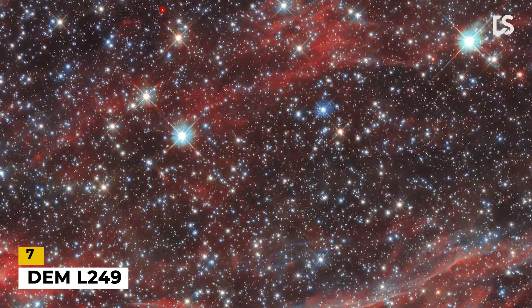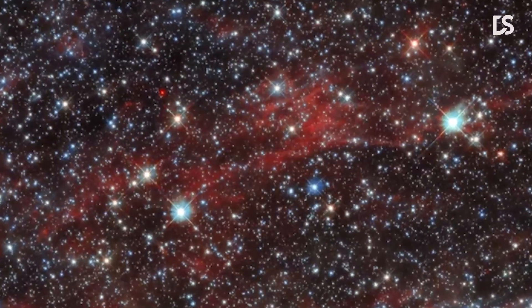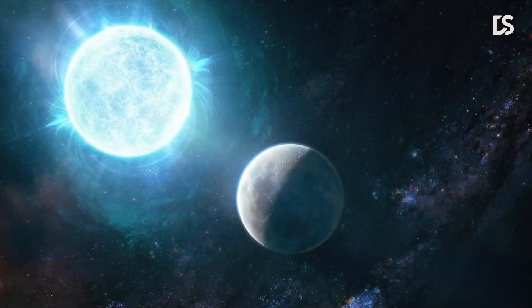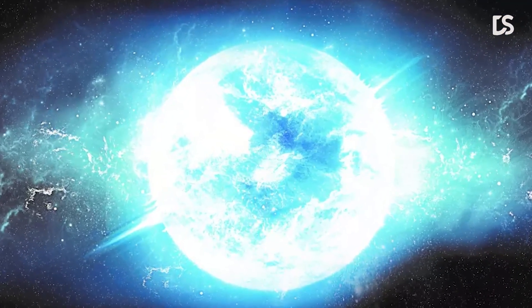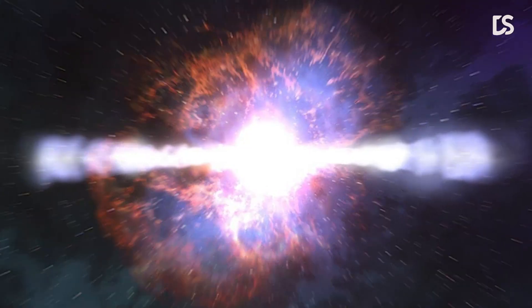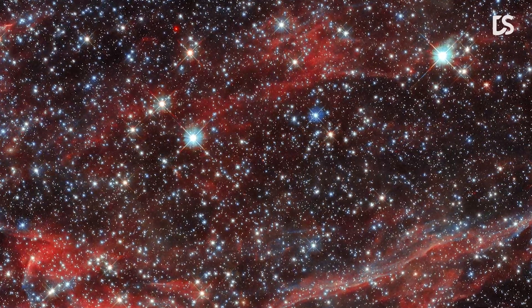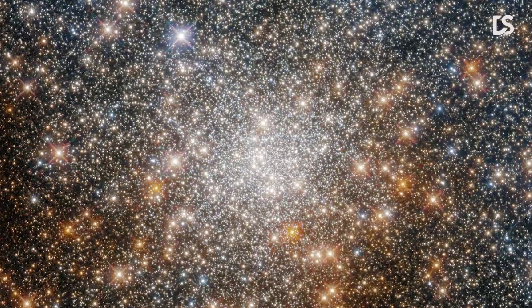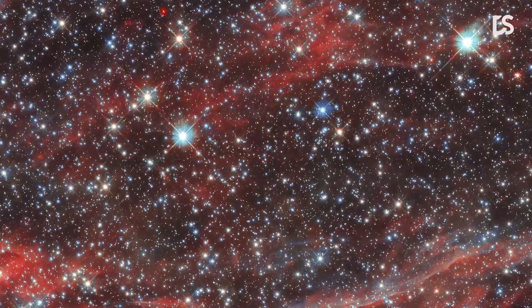Number 7: Dem L249. This image shows the tattered remnant of a supernova, a titanic explosion marking the end of the life of a dying star. This object is known as Dem L249, and is thought to have been created by a type 1a supernova during the death throes of a white dwarf. While white dwarfs are usually stable, they can slowly accrue matter if they are part of a binary star system. This accretion of matter continues until the white dwarf reaches a critical mass and undergoes a catastrophic supernova explosion, ejecting a vast amount of material into space. Dem L249 lies in the constellation Mensa and is within the Large Magellanic Cloud, a small satellite galaxy of the Milky Way only 160,000 light-years from Earth. The LMC is an ideal natural laboratory where astronomers can study the births, lives, and deaths of stars, as this region is nearby, oriented towards Earth, and contains relatively little light-absorbing interstellar dust.